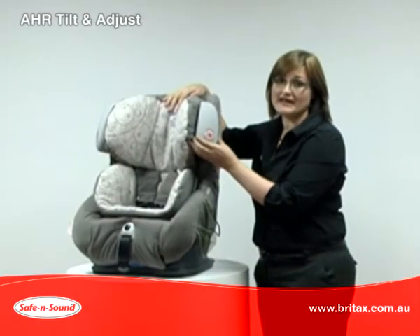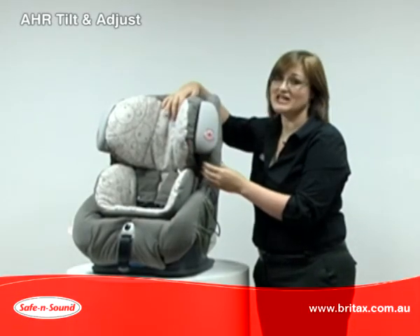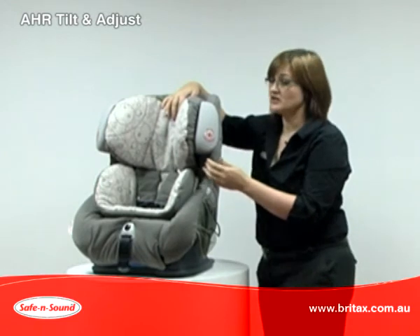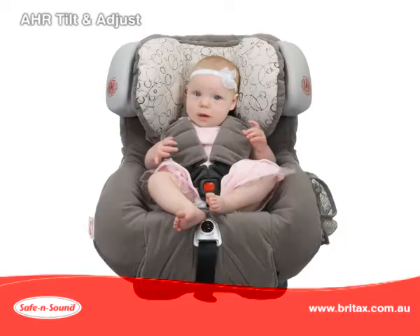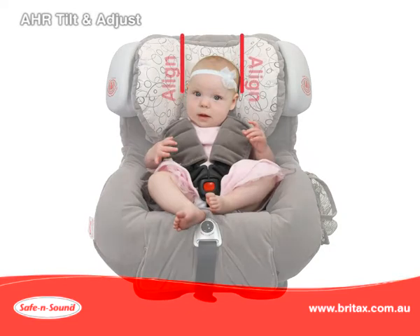When you combine the air cushion with the AHR tilt and adjust headrest, your child's head is cushioned and contained within the seat. The close fitting deep sidewalls shield your child's head and prevent head roll. The head and the neck are kept aligned to limit potential injury.